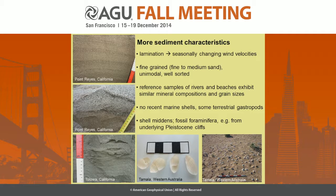We compared reference samples from rivers or beaches with the chevron samples, and we found that the mineral composition and grain size are quite similar. We did not find any marine shells or recent shells in the chevrons, but we found terrestrial gastropods that live in this coastal environment. Conch shells in Australia were all parts of Aboriginal shell middens, and the fossil foraminifera we found were eroded from underlying Pleistocene cliffs. So there is no evidence of any marine sediment source.